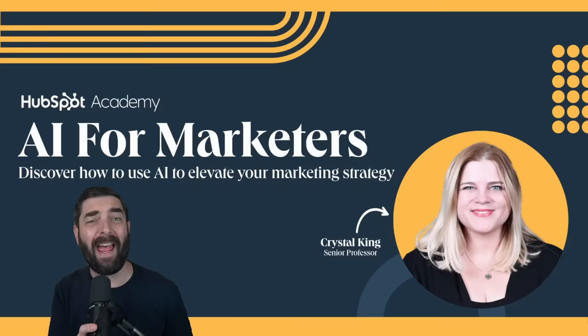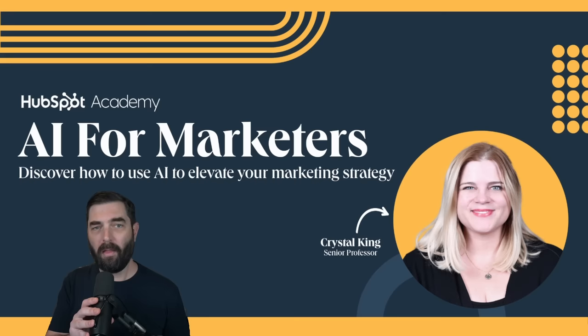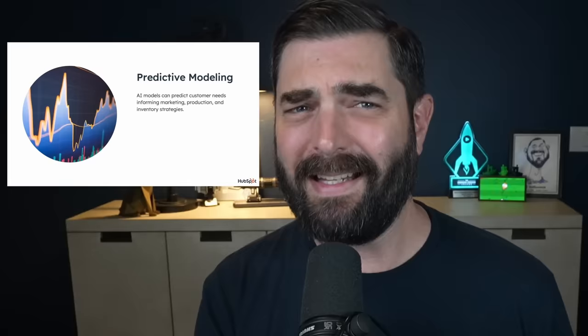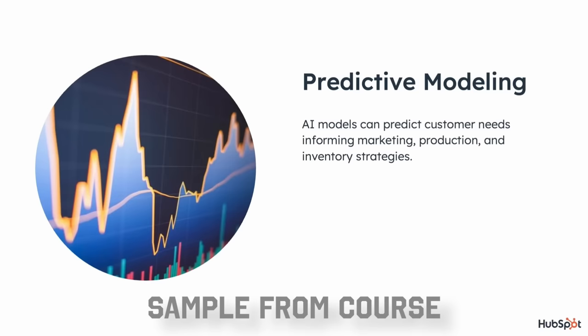While we're on the topic of cool, free AI stuff, HubSpot has a brand new Academy course called AI for Marketers. This course is going to help you take your marketing strategies to new heights with AI, equipping you with the knowledge and skills to effectively leverage AI tools — from optimizing content creation to gaining predictive insights. Predictive modeling helps anticipate future interests, purchases, churn risk, lifetime value, and more.